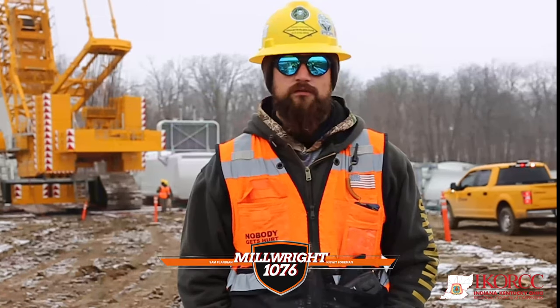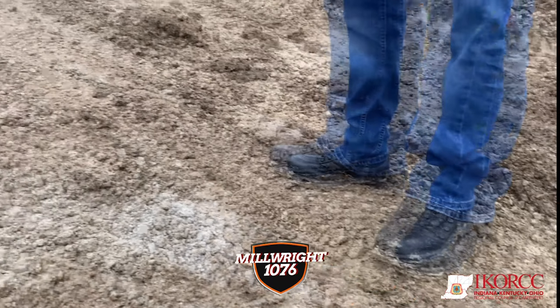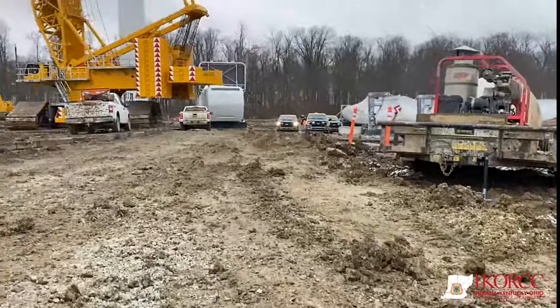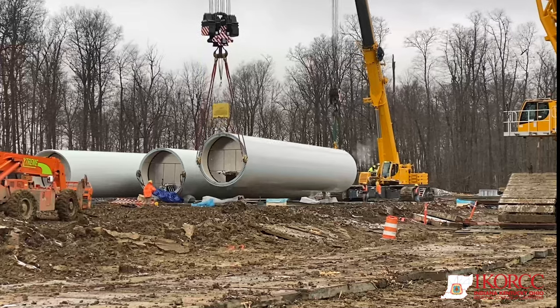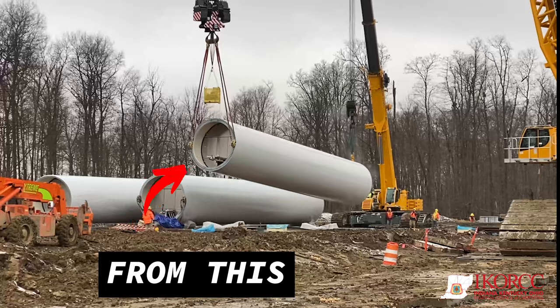Hi, I'm Sam Flanagan, Local 1076. Today we're out here building wind turbines. Companies like Kiewit here, it's composite, so we help the install.